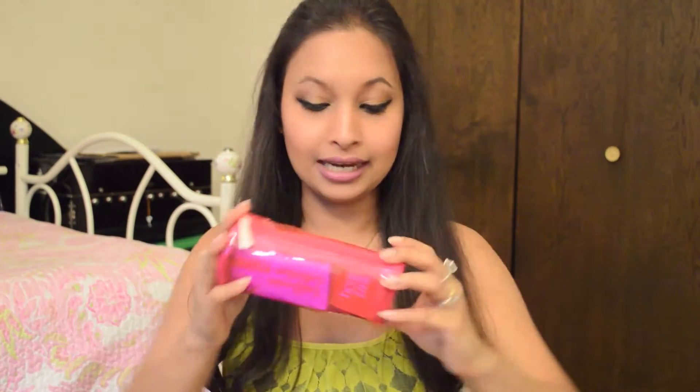This month's bag is this cute hot pink, or neon pink, see-through bag. I got five products in this bag, so let me show you what I got.